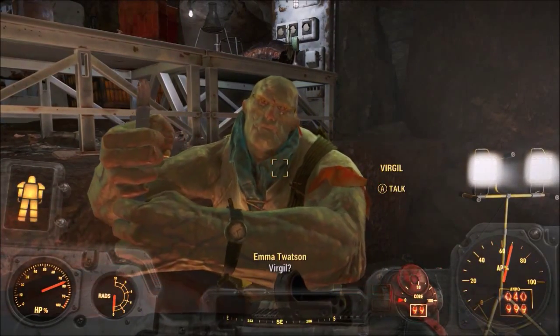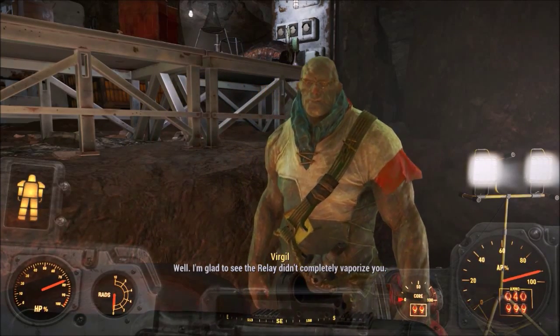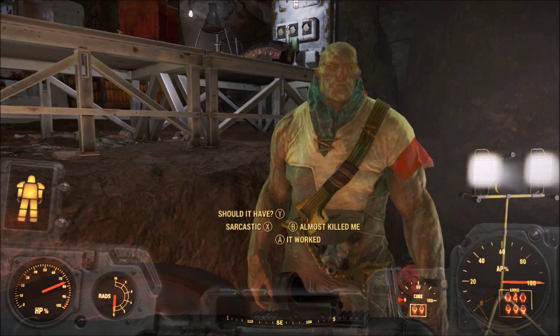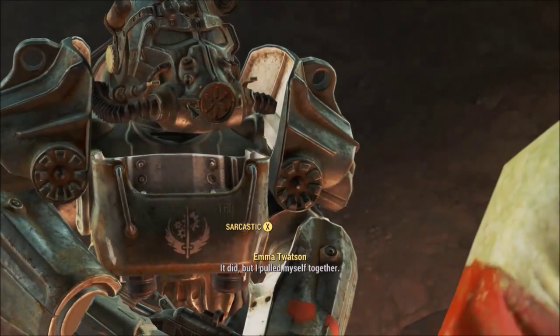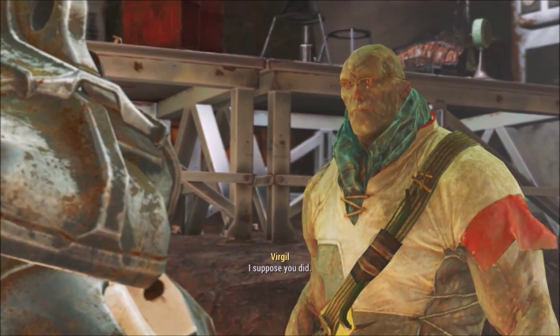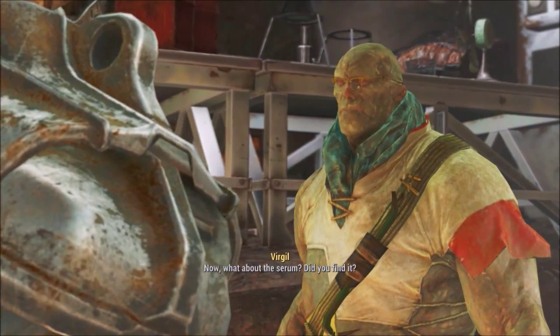Alright, I kept my promise Virgil. 'Well, I'm glad to see the relay didn't completely vaporize you.' 'It did, but I pulled myself together.' 'I suppose you did. Now, what about the serum — did you find it?'